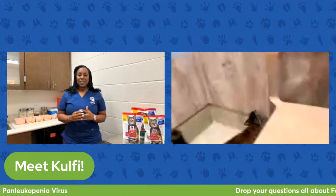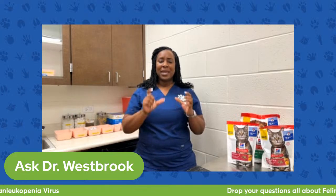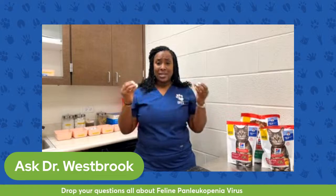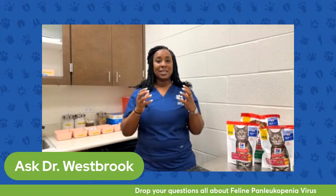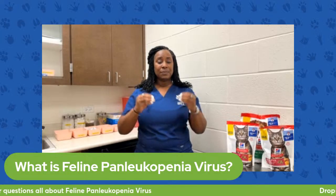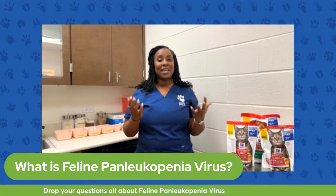Now let's talk about feline panleukopenia virus. Starting with that name — feline means cat, and panleukopenia is a very long, interesting name. Pan means all, leuco means white, and penia means small. So what we're talking about is a decrease in all the white blood cells in the cat's body. Feline panleukopenia causes low white blood cell count, usually due to the overwhelming infection occurring in the body from this particular virus.